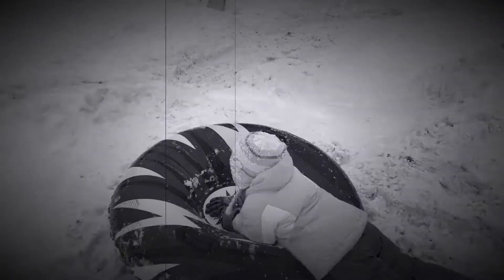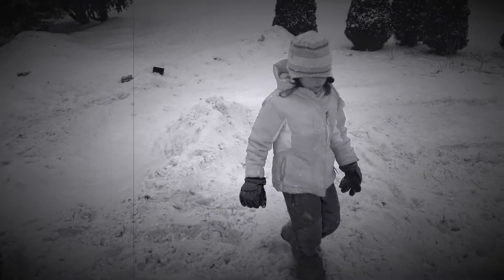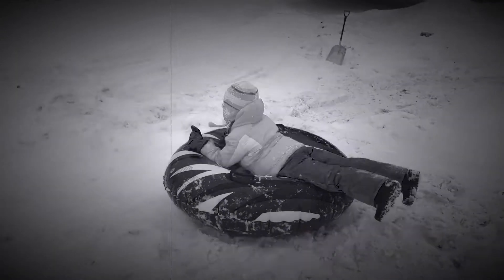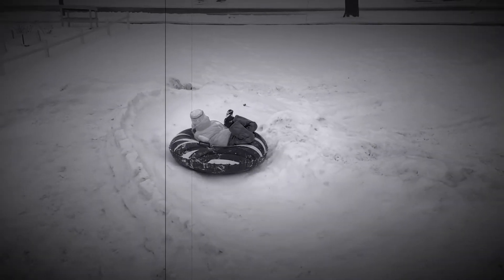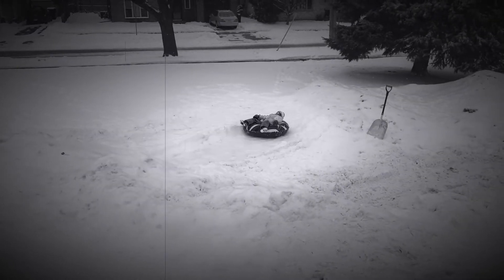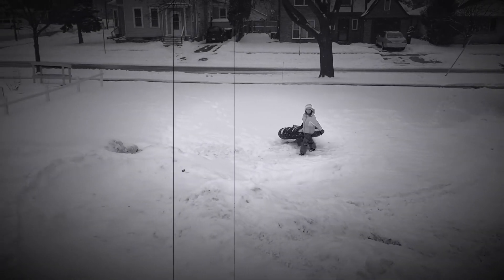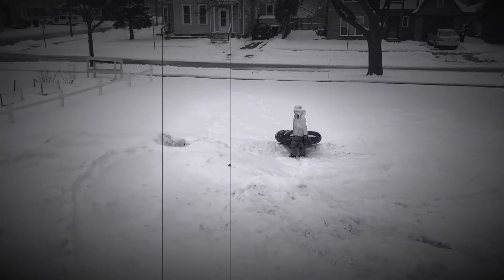We've got four super awesome tracks for you to go down. Let us demonstrate. Don't forget to use the handy stairs located at the end of the hill.